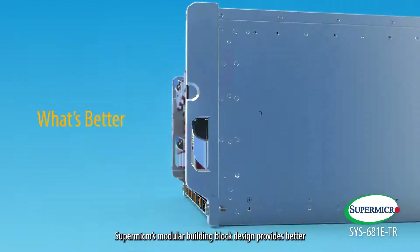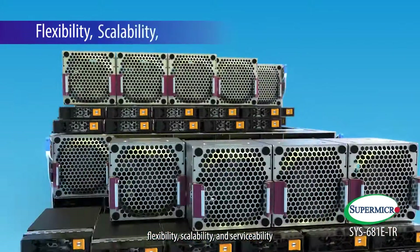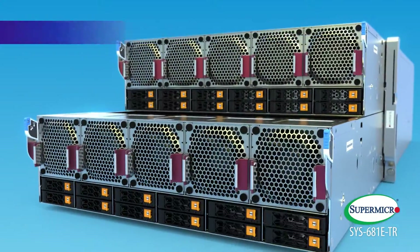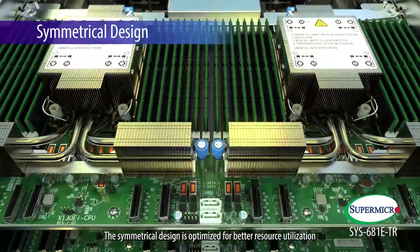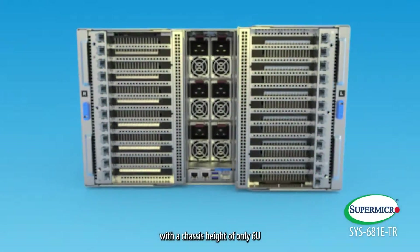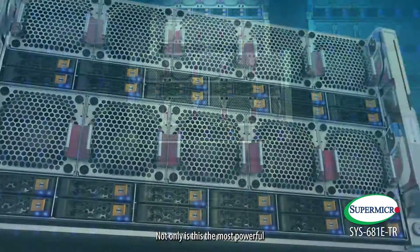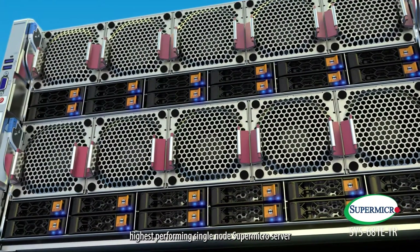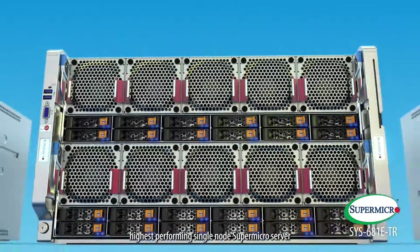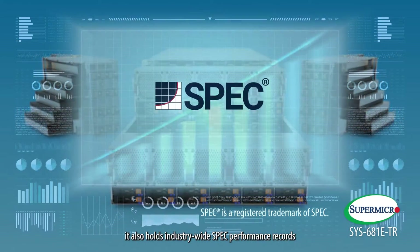What's better? Supermicro's modular building block design provides better flexibility, scalability, and serviceability. The symmetrical design is optimized for better resource utilization and bottleneck reductions with a chassis height of only 6U, allowing for better rack utilization. Not only is this the most powerful, highest-performing single-node Supermicro server, it also holds industry-wide spec performance records.